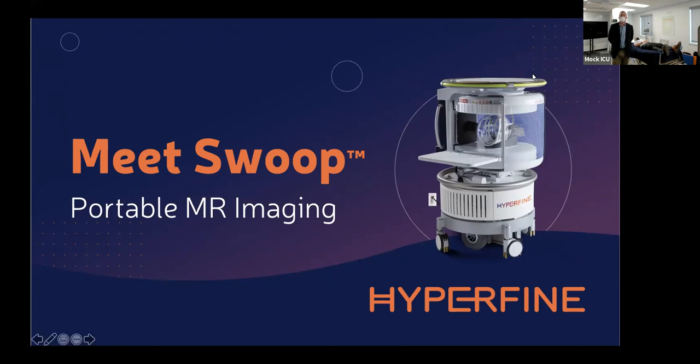Today we will share a few slides talking about our portable MR imaging system. Second, we will show you the device in action, wheeling down our hallway into our simulated ICU here in Connecticut, about two hours outside of New York City. Then we will show you clinical images with pathology, and then we'll take questions and answers throughout — please use the Q&A functionality at the bottom of your Zoom window.